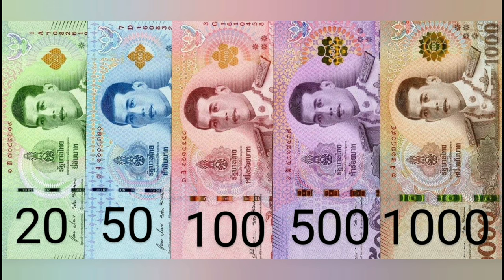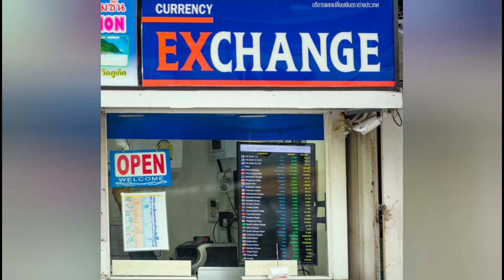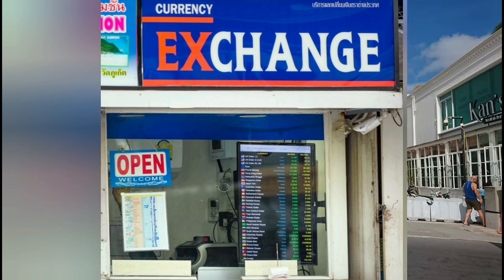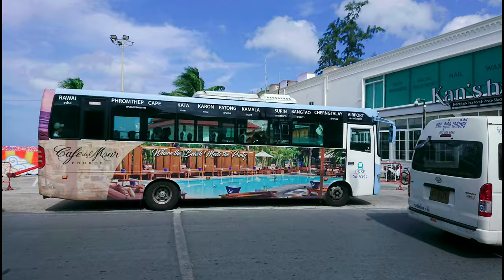If you're staying for longer, bring pound notes as you'll get a good exchange rate in Patong. However, make sure they are new and have no imperfections. When traveling in Phuket or Patong, take the bus from the airport to your destination. The bus is a convenient and cost-effective mode of transportation and can be used to get to different beaches.